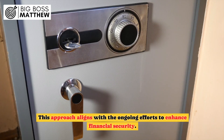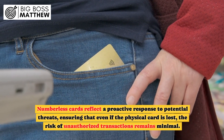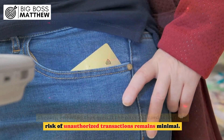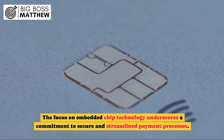This approach aligns with the ongoing efforts to enhance financial security. Numberless cards reflect a proactive response to potential threats, ensuring that even if the physical card is lost, the risk of unauthorized transactions remains minimal. The focus on embedded chip technology underscores a commitment to secure and streamlined payment processes.